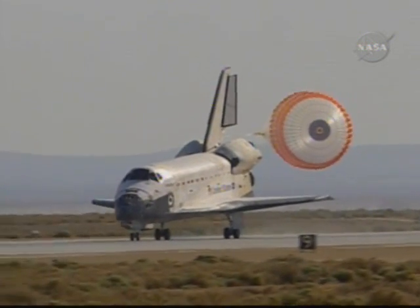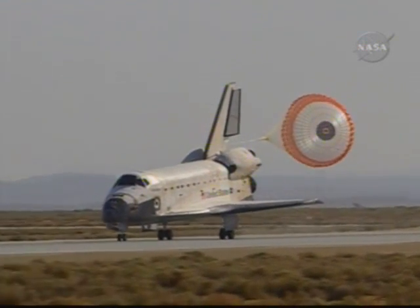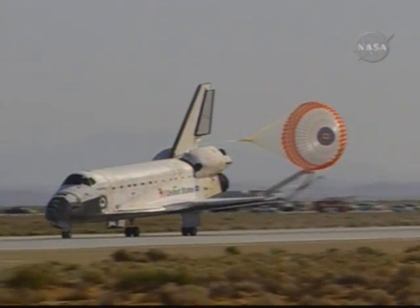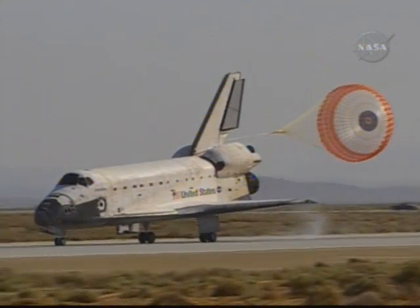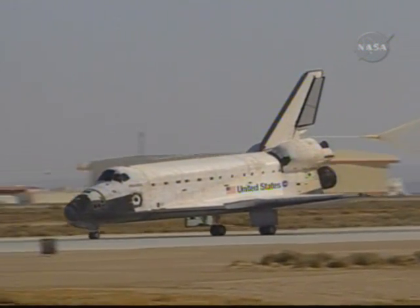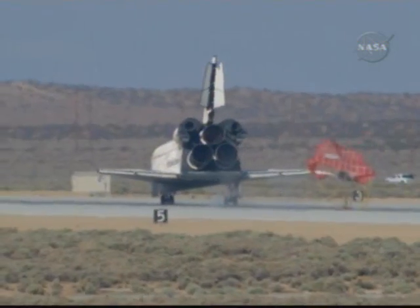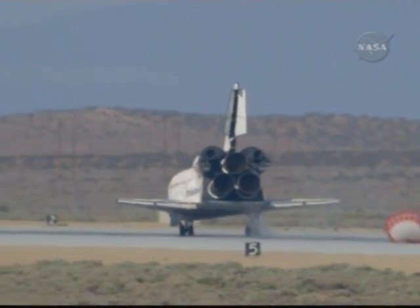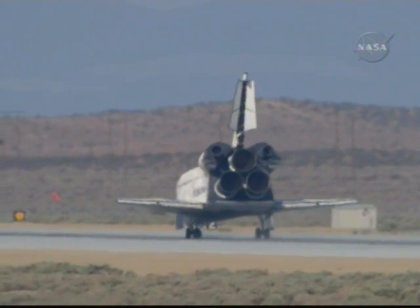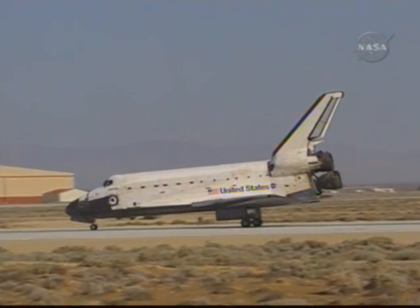Space Shuttle Atlantis is rolling out on runway 2-2 at Edwards Air Force Base, completing 197 orbits of the Earth while traveling 5,276,000 miles. This landing marks the 53rd shuttle mission to end at Edwards Air Force Base. Atlantis spent seven days servicing the Hubble Space Telescope, including five spacewalks totaling a record 37 hours. Atlantis has completed its 30th mission, the 126th in the history of the space shuttle program. The Hubble Space Telescope's final servicing mission is complete, but its mission of discovery is just beginning.